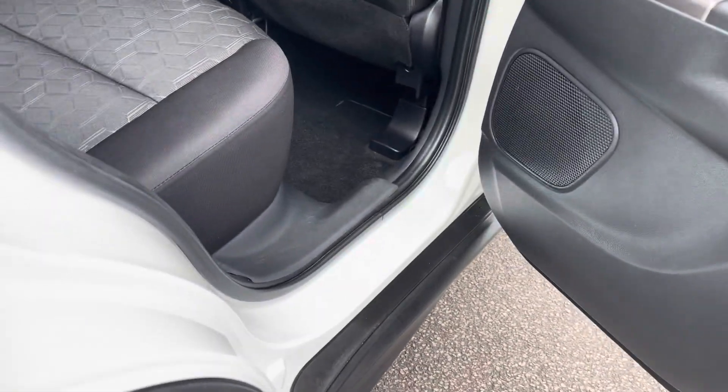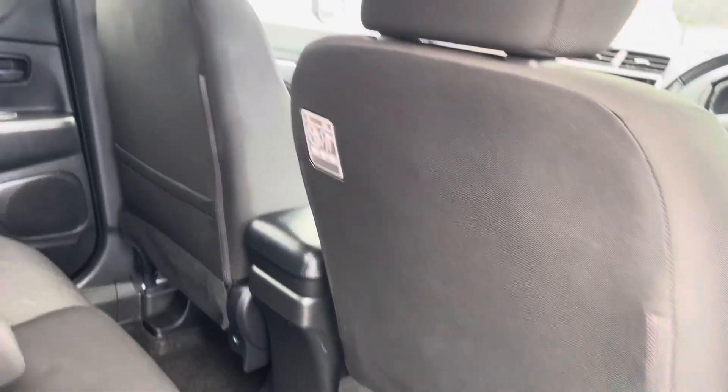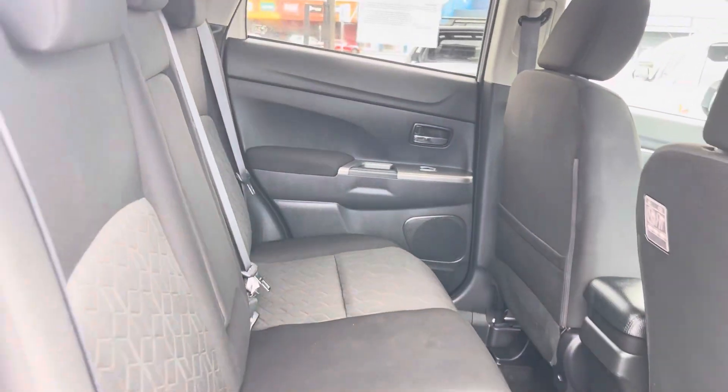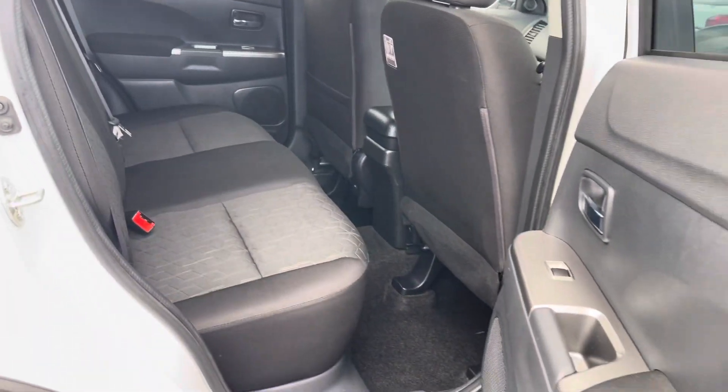Having a look in the rear side door as well — checking the trim, down onto the kick panel, up onto the back of the seat, and across through the back row seats. Fantastic.